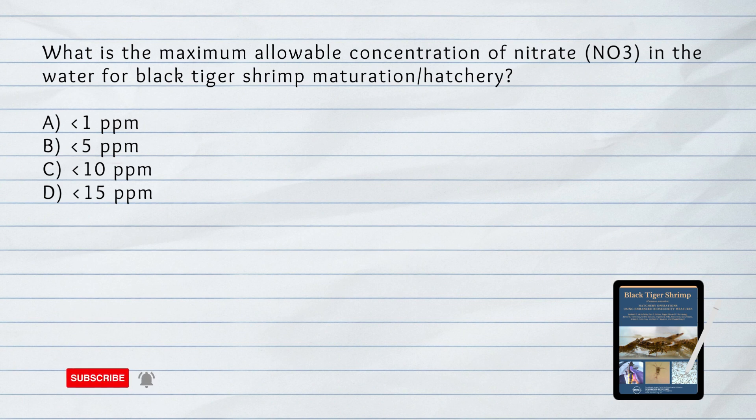What is the maximum allowable concentration of nitrate in the water for black tiger shrimp maturation or hatchery? A. Less than 1 part per million. B. Less than 5 parts per million. C. Less than 10 parts per million. D. Less than 15 parts per million. The answer is C. Less than 10 parts per million.